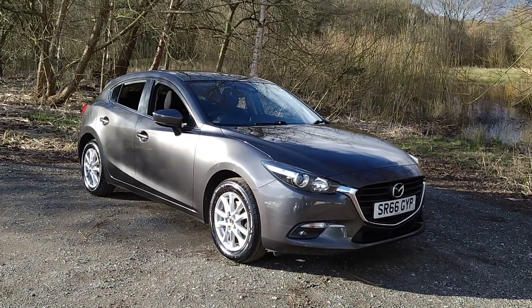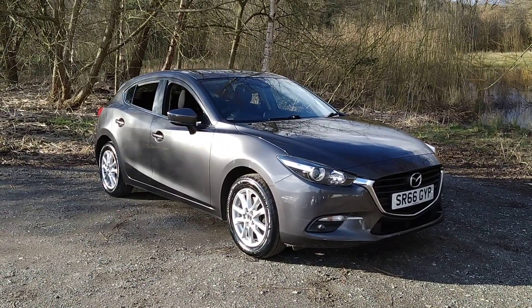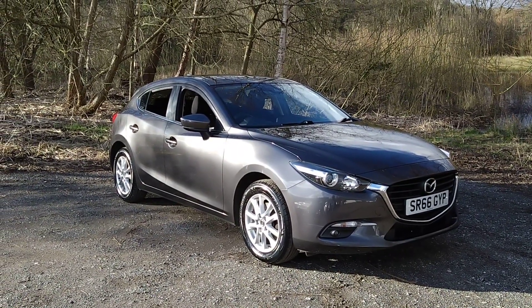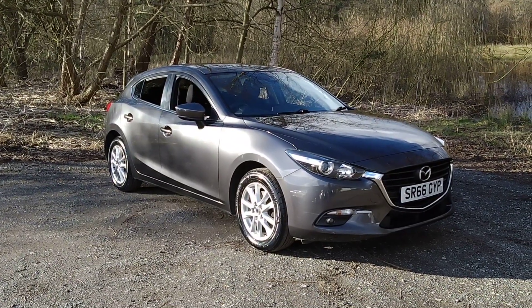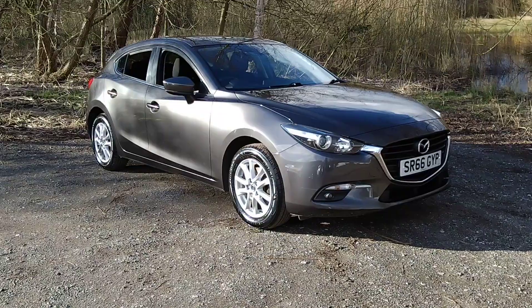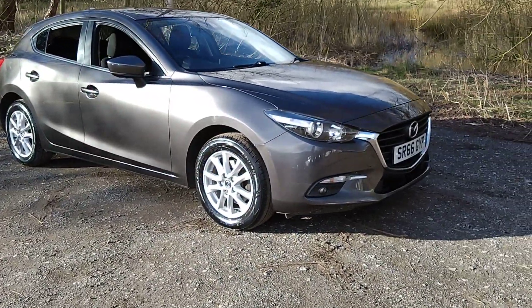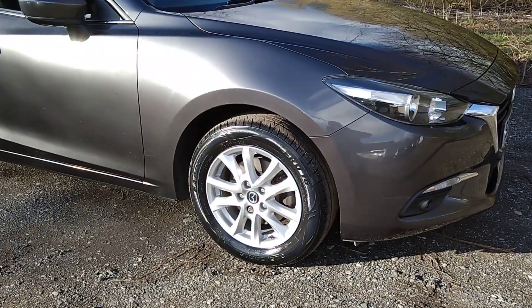Hello and welcome to Maslow Car Centre. I'm pleased to offer this 2017 66 plate Mazda 3 SEL Nav 2 litre petrol in metallic grey. It has had two owners from new and a full service history. Features include satellite navigation, cruise control, rear parking sensors and Bluetooth connectivity.